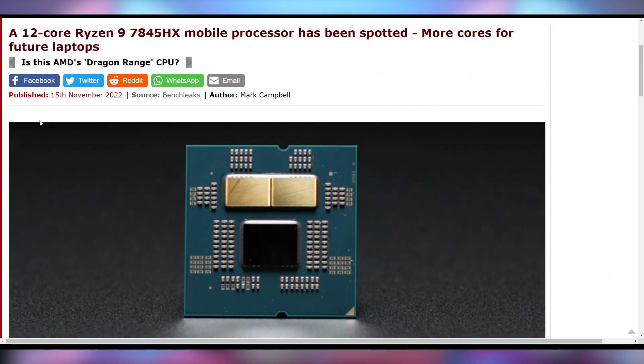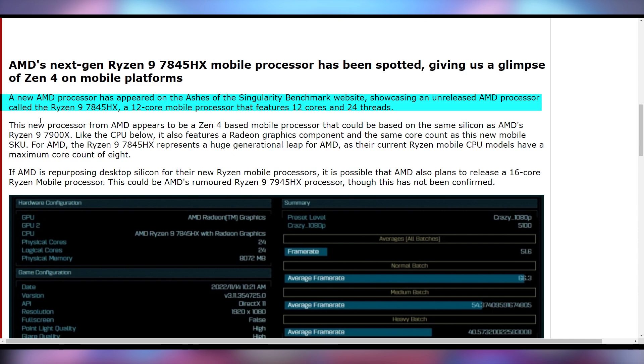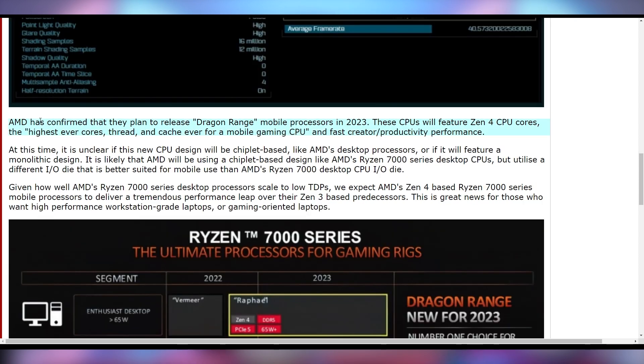There's something exciting when it comes to the mobile situation AMD has going on. Dragon Range has been spotted with a higher core count CPU. Up till now, the Ryzen 9 CPUs in AMD's mobile lineup only got up to eight cores, but now it looks like it's going to be up to 12 cores and 24 threads. This appears to be the Ryzen 9 7845HX, which is going to be based on the Ryzen 9 7900X — a large step up from previous mobile CPUs that AMD has provided.